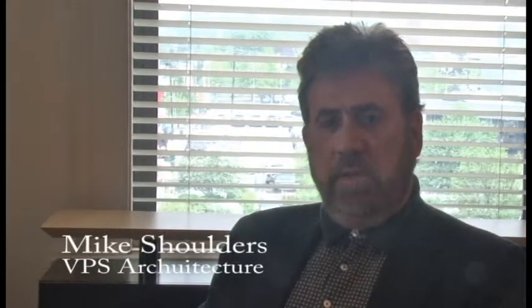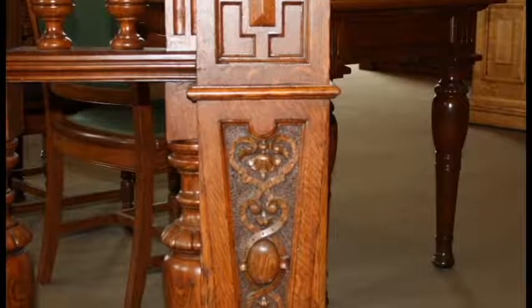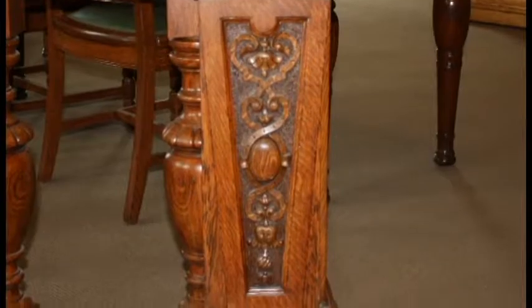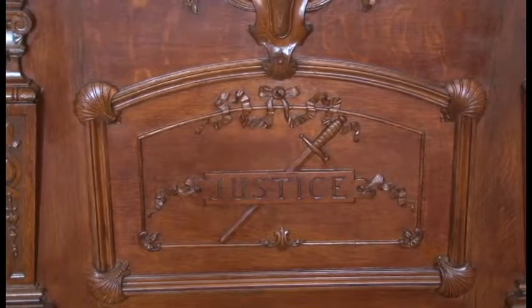In that project, we refurbished all of the main materials and building systems. We restored the marble, and then we did a significant restoration and refinishing to all the woodwork, including the furniture — that's the jury chairs, the witness stand, and the backdrop behind the main judge's stand.